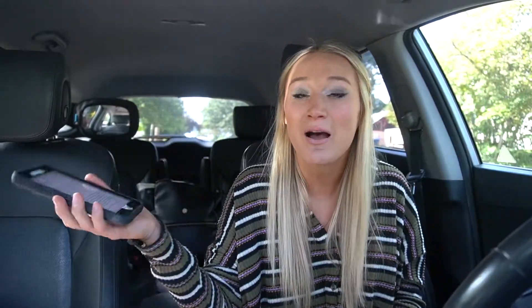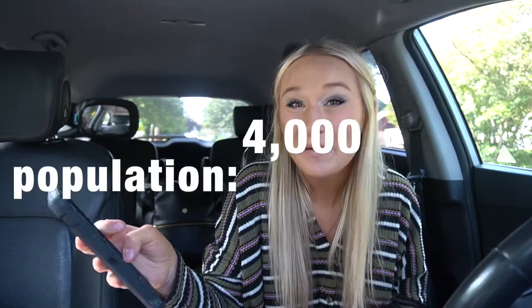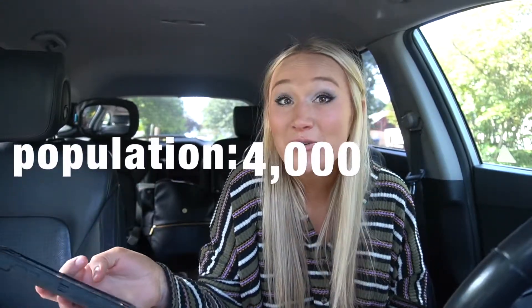The first town we're going to talk about is Aumsville. The population in Aumsville is about 4,000 people. This is a super cute little community. It's actually located in the Cascade School District, where I went to school. Great schools if you're wanting more of a smaller family community feel for your children. And even though they're a smaller school district, they still have really great sports programs.